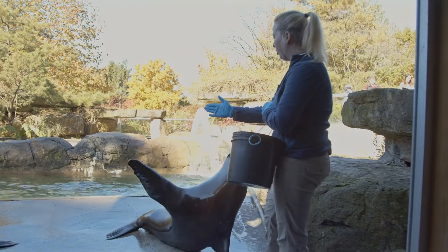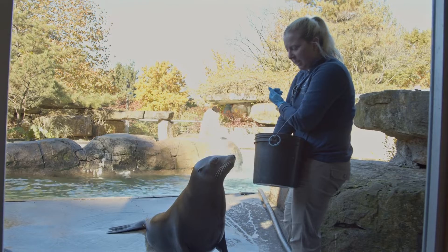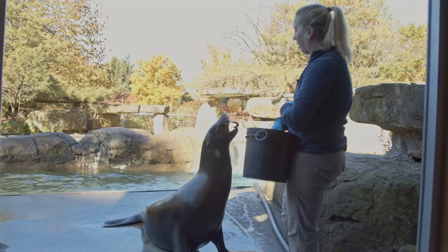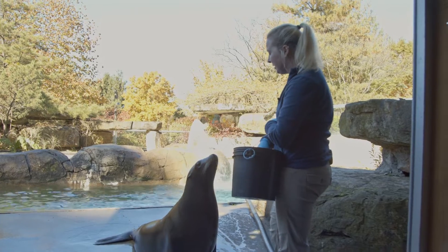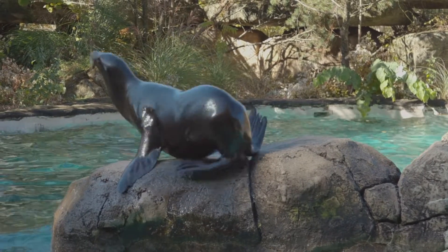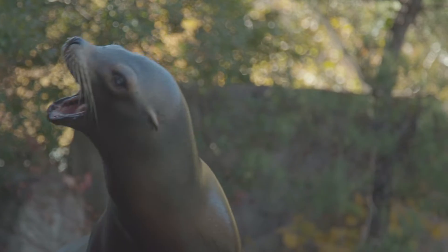Today we're going to talk a little bit about why we train sea lions. We do it for three main reasons. The big reasons are for husbandry — it helps us take better care of the sea lions — we do it for enrichment, and we also do it for education. We can actually talk to the public about our sea lions.